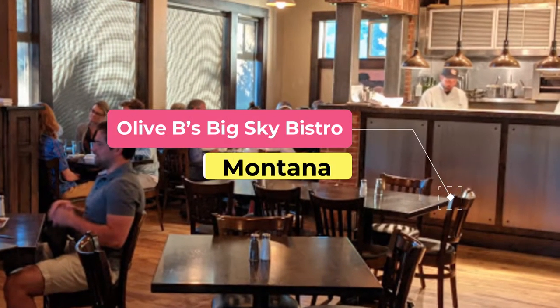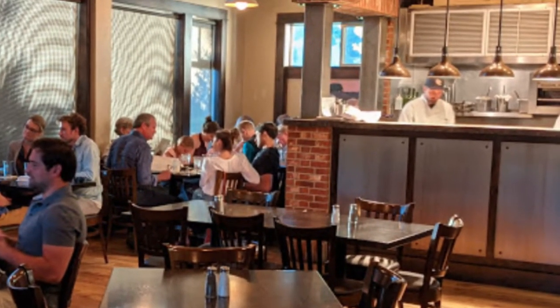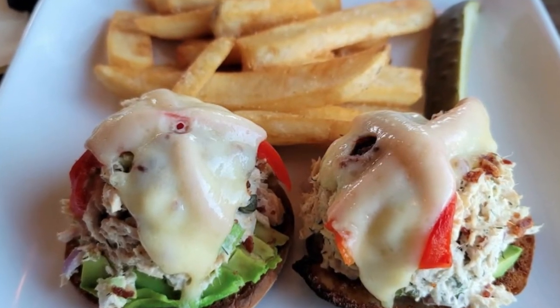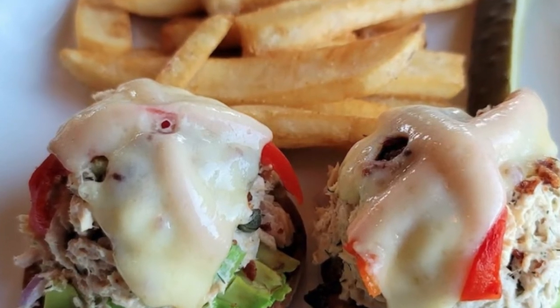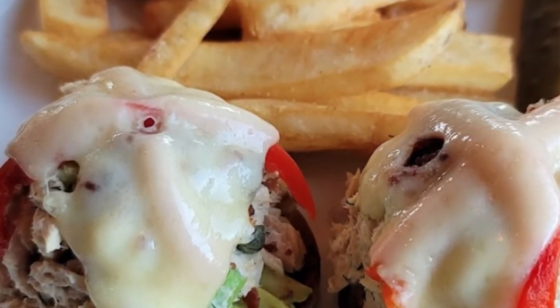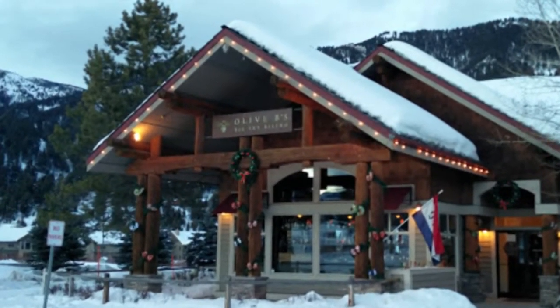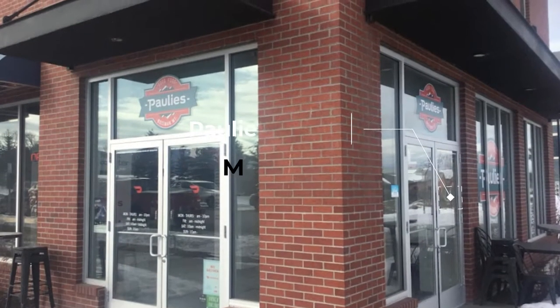Number five: Olive Bee's Big Sky Bistro. Open for lunch and dinner, Olive Bee's Big Sky Bistro serves New England-style cuisine with Asian and Mediterranean influences. The restaurant's decor is upscale yet welcoming, with metal accents, dark wood booths, and an open kitchen. The menu focuses on fresh fish along with classics like pasta and burgers.